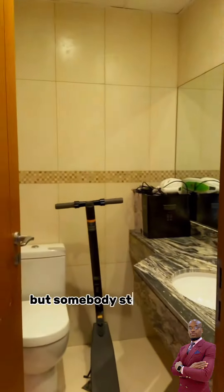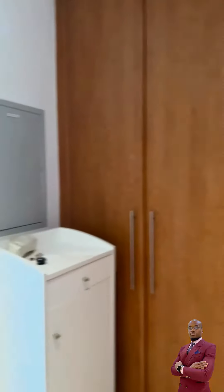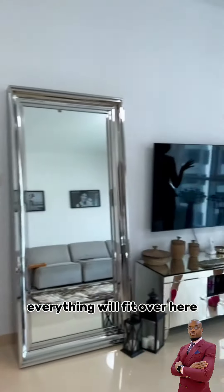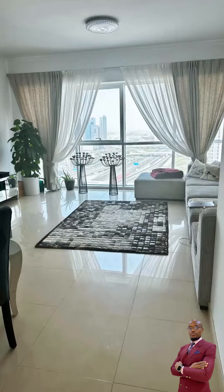The building is not new, but somebody stayed here only two months. Next to the entrance there is a built-in wardrobe. Kitchen is brand new — only two months somebody stayed over here. Square table, living room, every single fit over here.